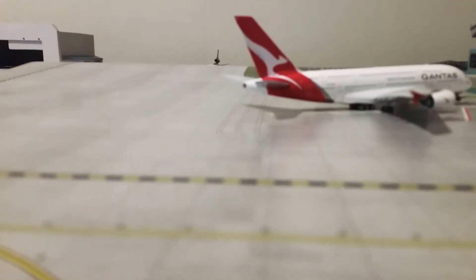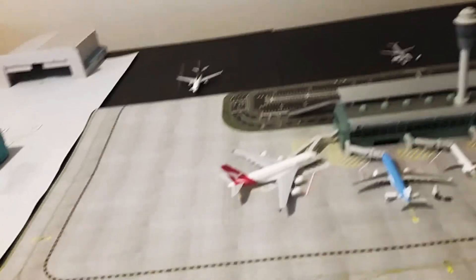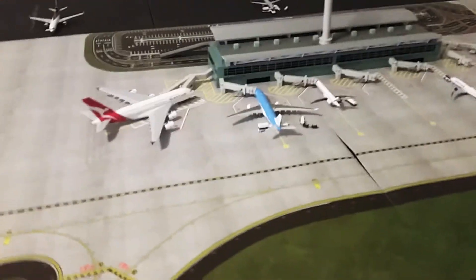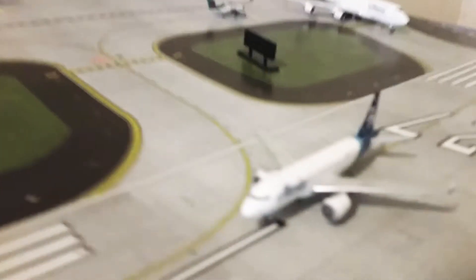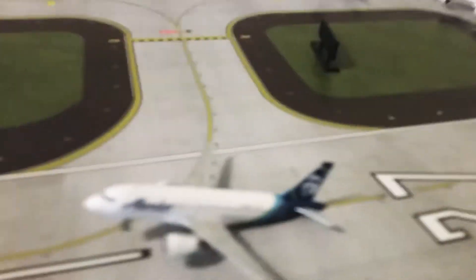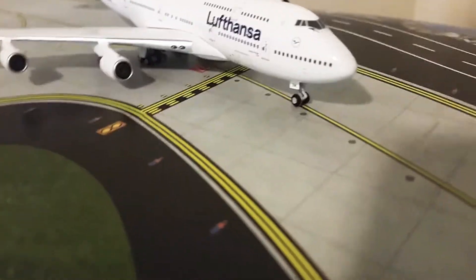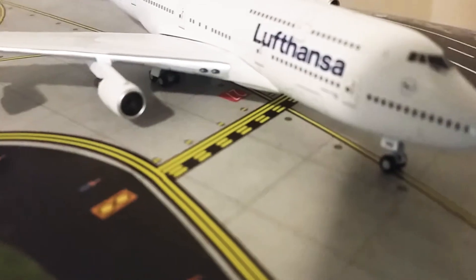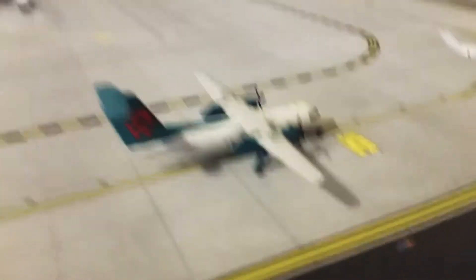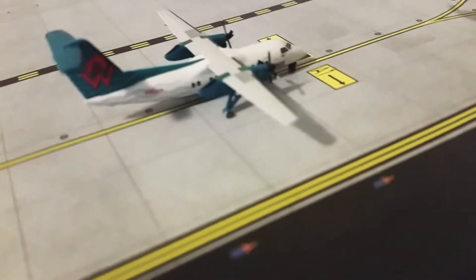Hey guys, welcome back to another video — Springfield International Airport update number 10. Let's get started. Here today we have an Alaska flight just landed in from Seattle, a 747-400 heading out to Frankfurt today, and an America West heading out to Star City International Airport.